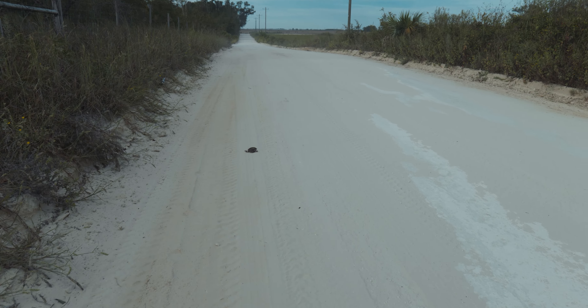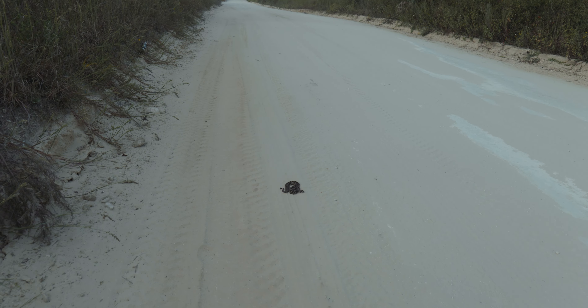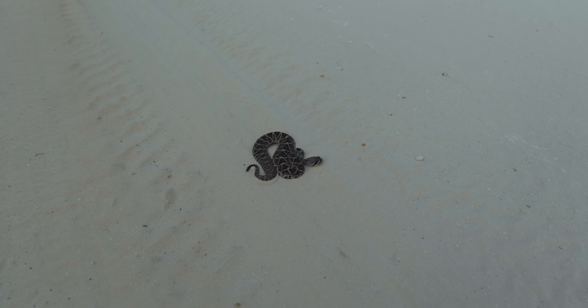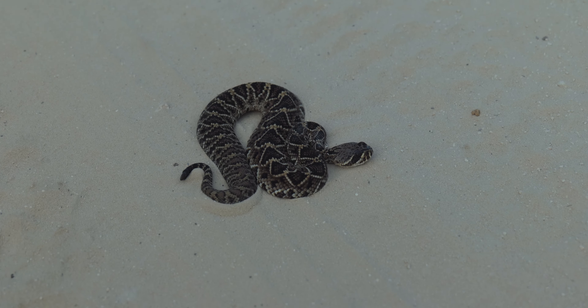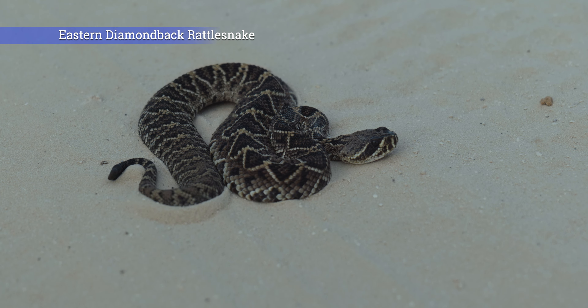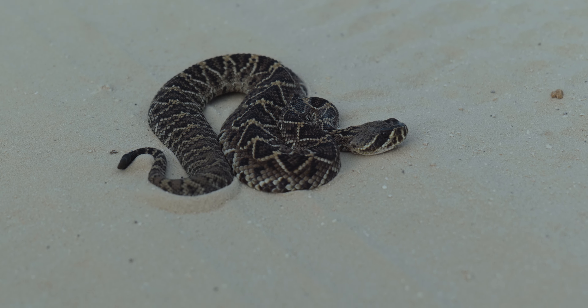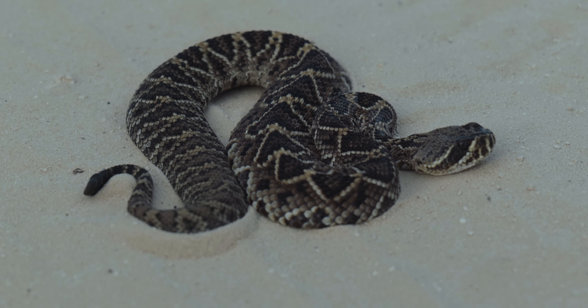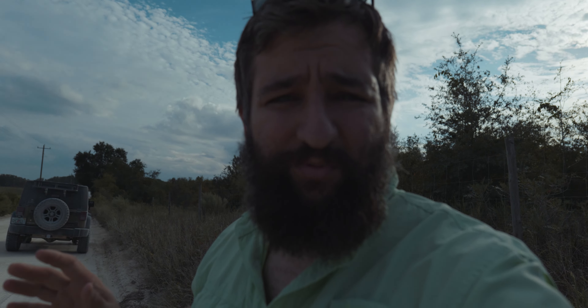Baby diamondback. Look at that — got a little nub on it. Fall is a good time to see eastern diamondback rattlesnakes, especially the babies. I wish we could spend more time with it, but there's a bunch of houses over here, and I don't want anyone to see it and try to kill it, so I'm going to take some quick cell phone pictures and get it across the road.